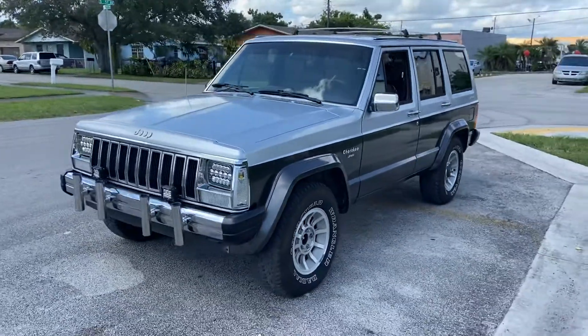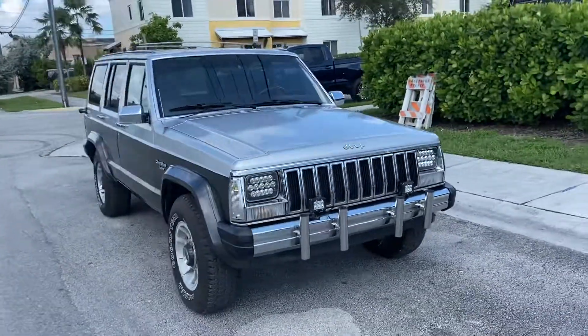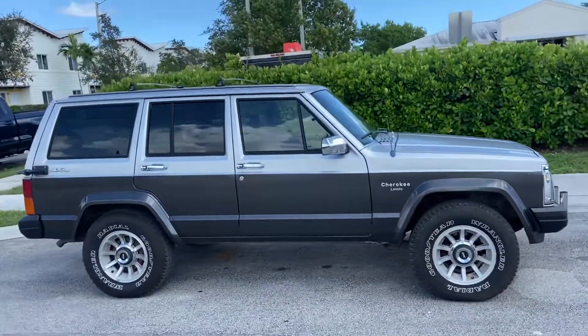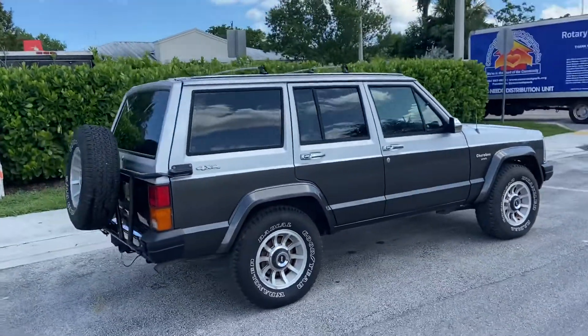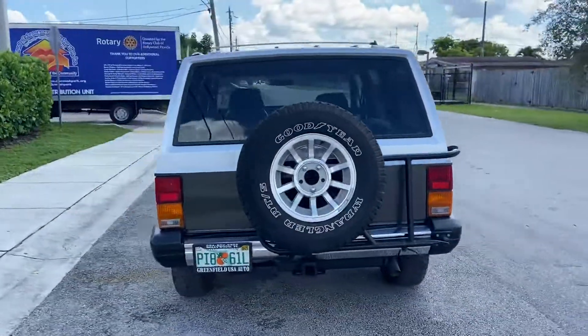Alright, stock number 5873, beautiful gorgeous AMC Cherokee 4.0 liter, 4x4, beautiful two-tone paint job, original interior, fifth wheel spare tire, new LED headlights, tow hitch — this is really the original Cherokee.